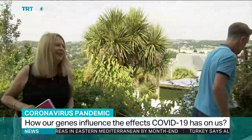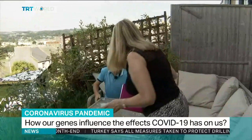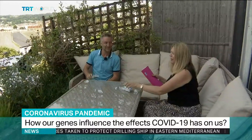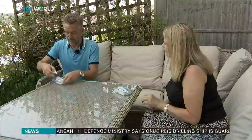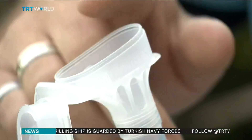Professor Jim Wilson embraced working from home long before lockdown, carrying out most of his research in Hastings in south-east England, almost 800 kilometres away from Edinburgh University in Scotland. He's leading the Coronagenes project, which aims to discover how our genetic make-up influences the effects Covid-19 has on us.